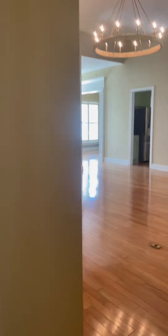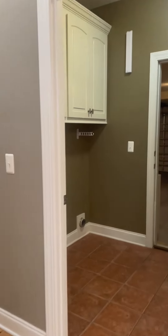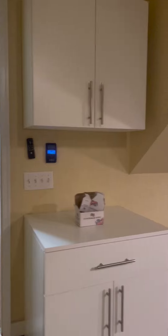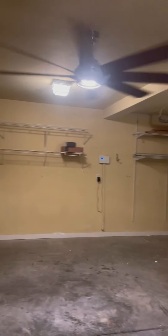Coming back out of the master, around the corner here are the additional bedrooms. This here on my right is the laundry room, which goes into the garage. It's a big garage — got some shelves here. There's an exterior door. Looks like this probably has a tankless hot water heater.